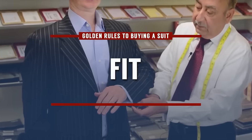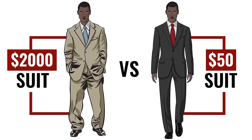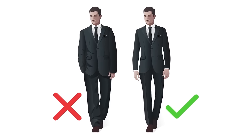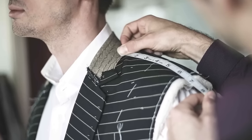Fit is king. Do not buy a suit that doesn't fit you well or cannot be adjusted to fit you well. If you buy a $2,000 suit that doesn't fit you, it's not going to look good. A $50 suit that fits you well will look much better than anything that doesn't fit. If you have to pay more to get something that fits your really thin or really big body, do that — custom suits may be necessary for some of you.